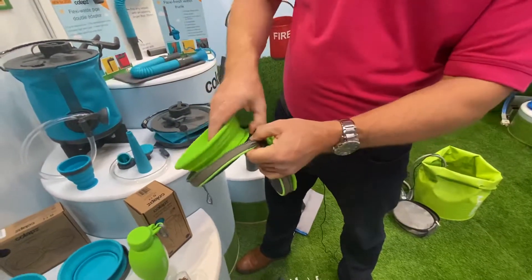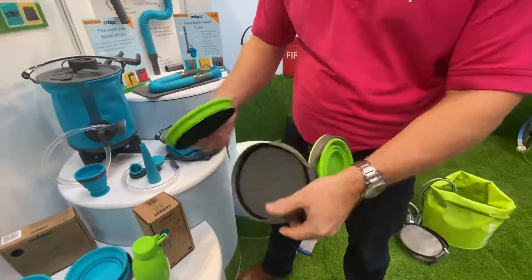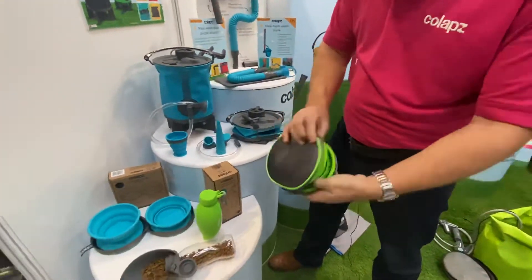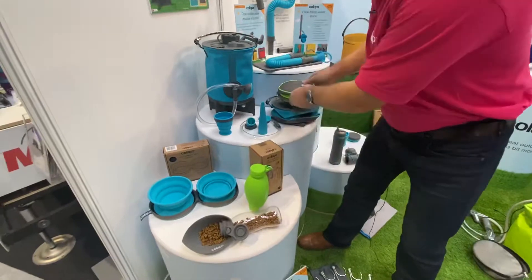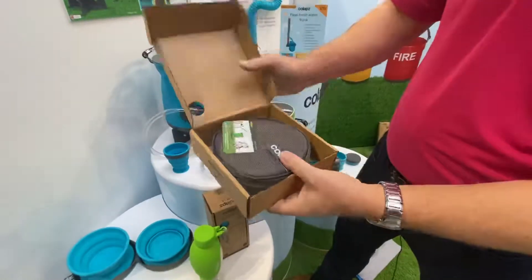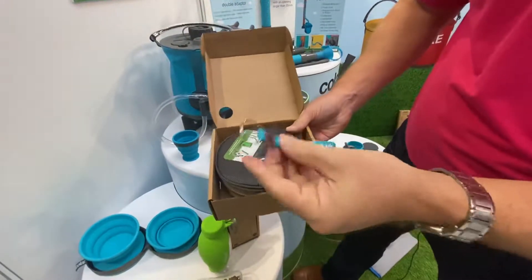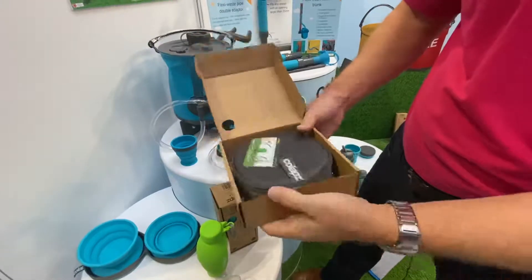They are velcroed on the bottom so they're easy to remove and we can easily put them in the dishwasher. We have also introduced new packaging so they come in this pizza style box — this is the grey one inside — and each of our products now comes with a Colapz silicone, which is very popular.